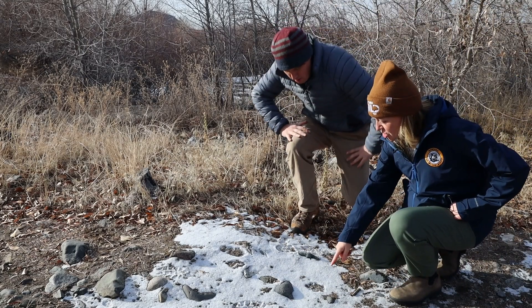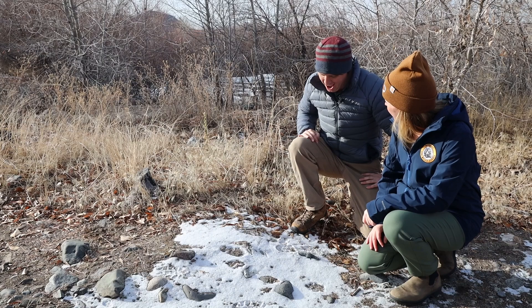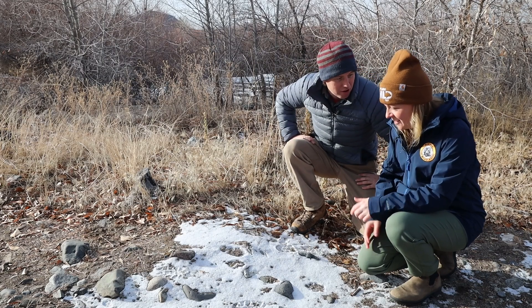Whoa, Matt! Look at these tracks! What animal do you think left them? I bet it was a fox. I don't know, Cory. I bet it was a Bigfoot.